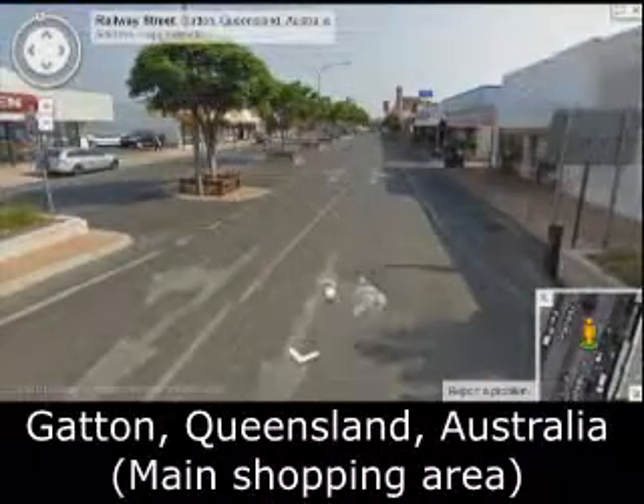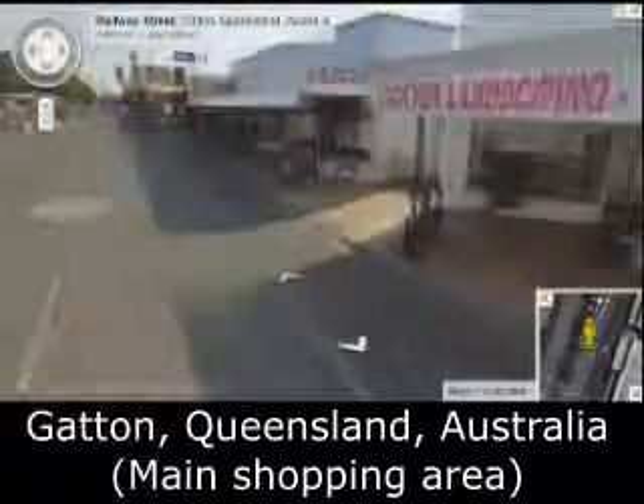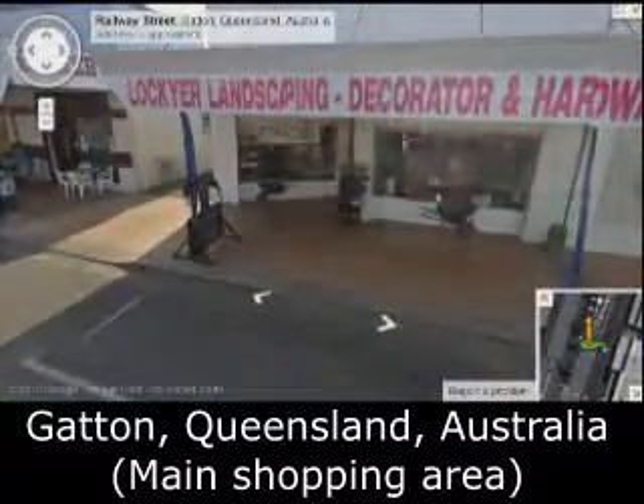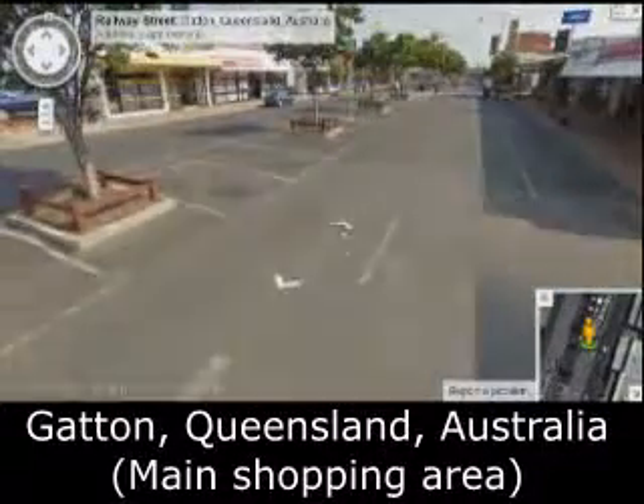I think these pictures were taken before I moved to Gatton, so some of these stores are different now. Like this one — it's now a pet store. Landscaping and Hardware has since moved out.